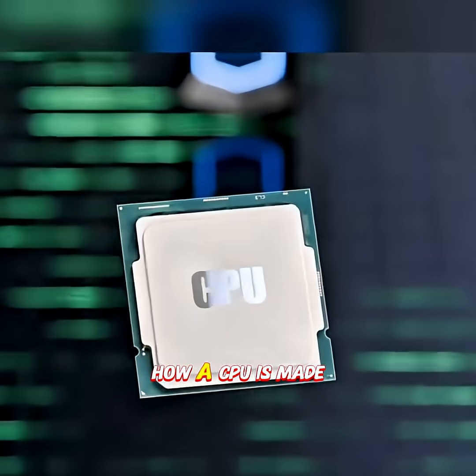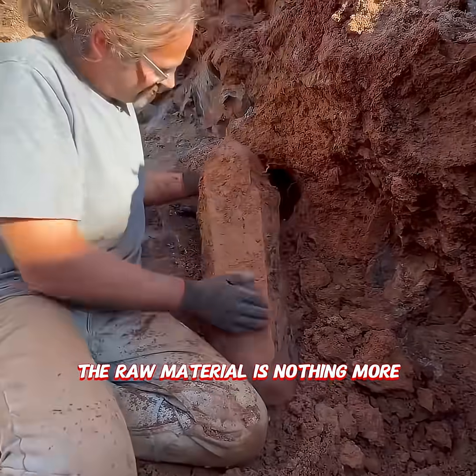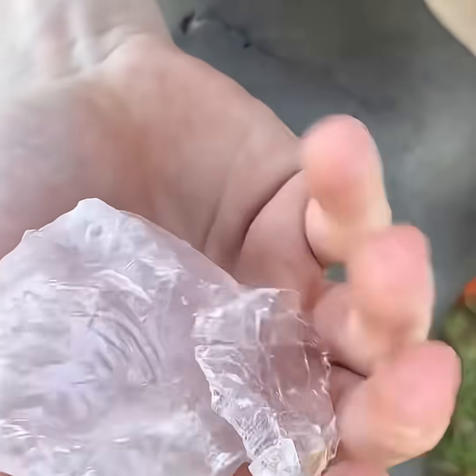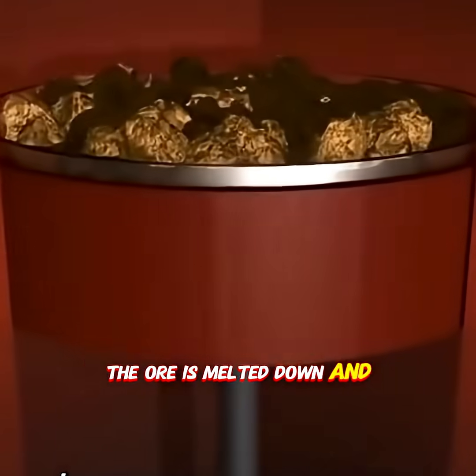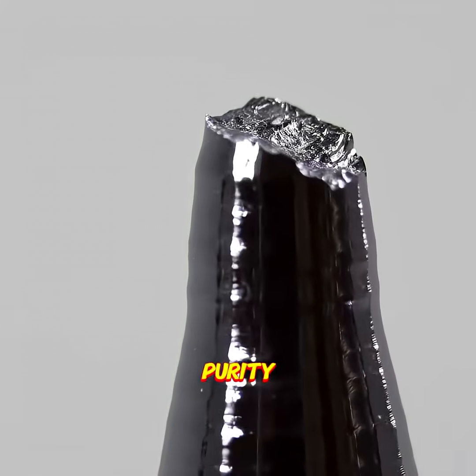Always been curious about how a CPU is made. The raw material is nothing more than an ordinary piece of quartz. The ore is melted down and purified into silicon with 99.99% purity.